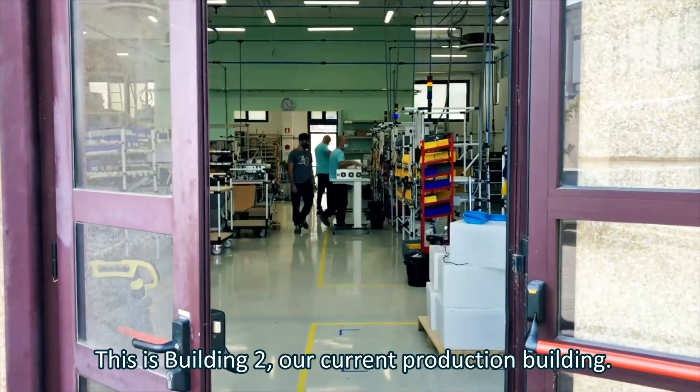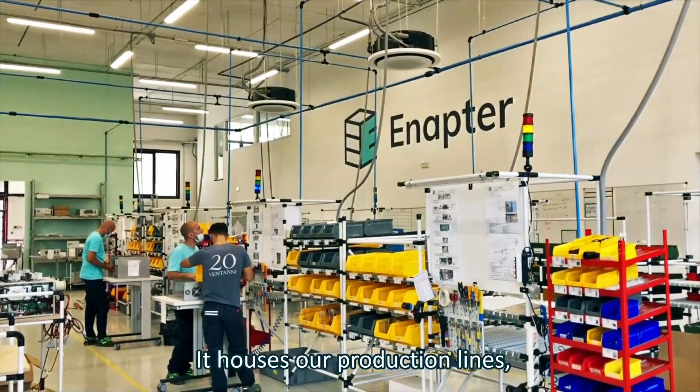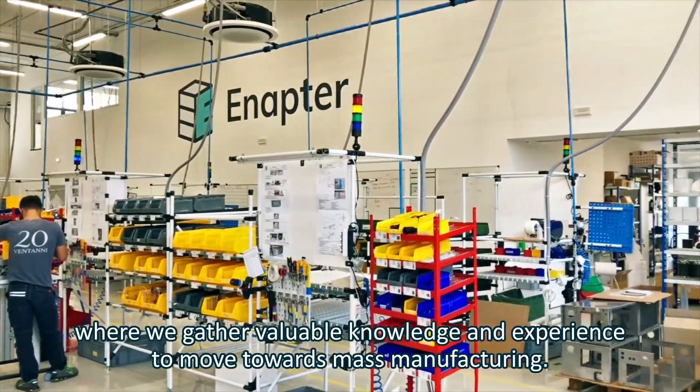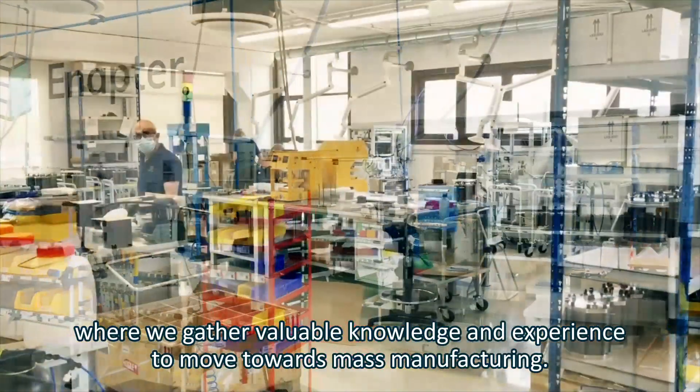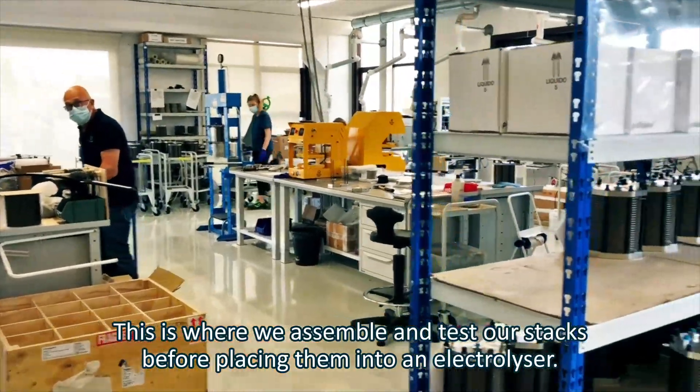This is building two, our current production building. It houses our production lines, where we gather valuable knowledge and experience to move towards mass manufacturing.